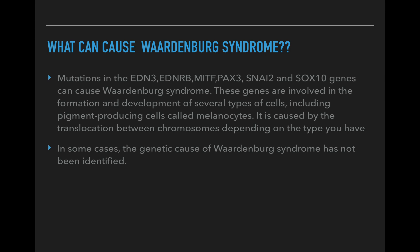What can cause Waardenburg syndrome? The causes are mutations in the genes EDN3, EDNRB, MITF, PAX3, SNAI2, or SOX10. They are all involved with the formation and development of several types of cells, especially pigment-producing cells like melanocytes — those are the ones responsible for the changes in hair, eyes, and skin. In many cases, the genetic cause of Waardenburg syndrome has not been identified, so doctors have not been able to figure it out.